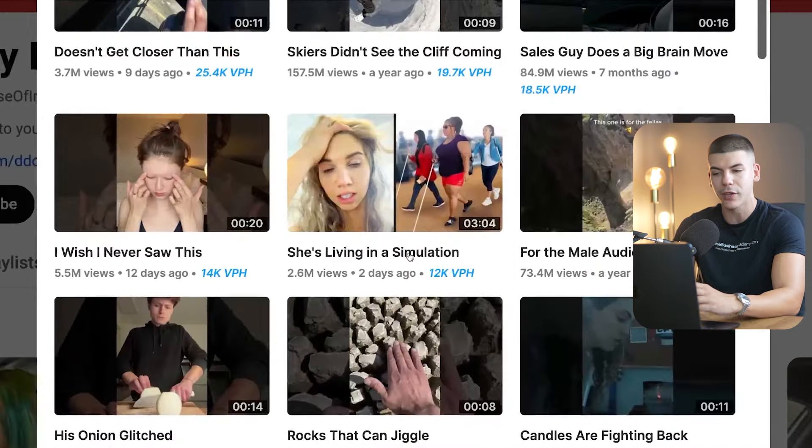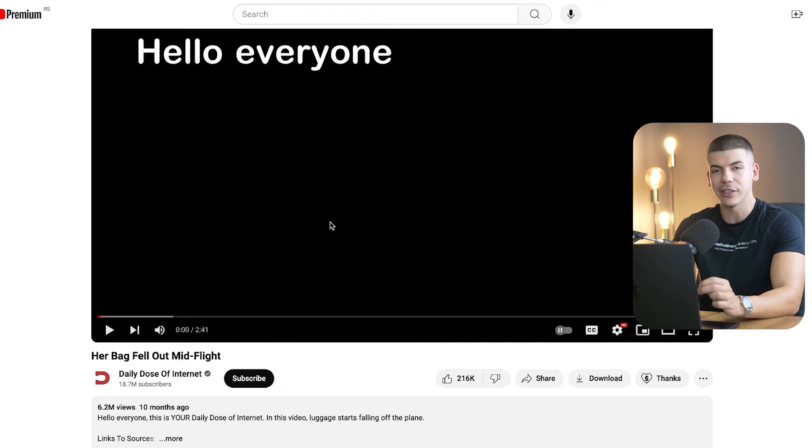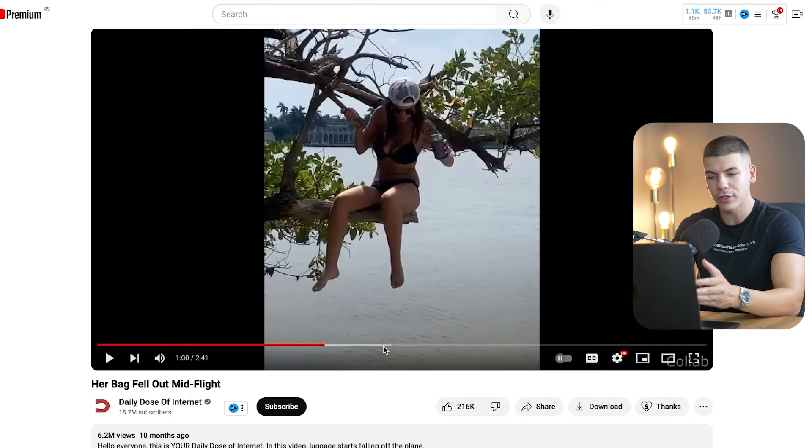I'm not looking for shorts — I'm only looking for long-form videos. For example, this is a really catchy video that got 6 million views and 400 views per hour. So I can open it up and I can start watching this video. Your job is to watch these videos all the way until the end to make sure that they are not clickbait and that they're actually worth watching.